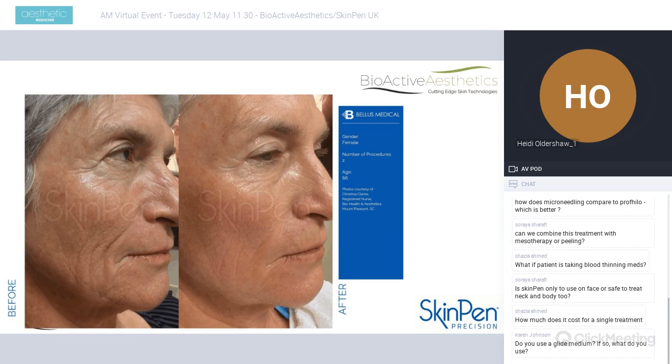Looking at some results achievable with microneedling: here is a 66-year-old lady who has had two procedures — very typical of patients I see — where you can see improved skin integrity and support, softening of lines and wrinkles, and improved clarity and pigmentation. And that is after just two treatments.